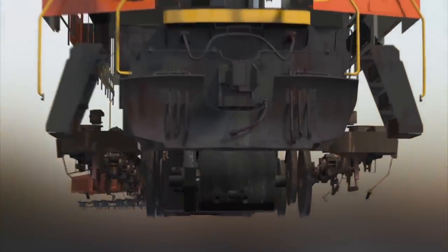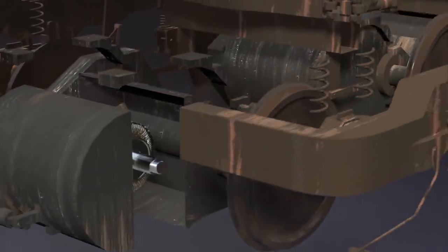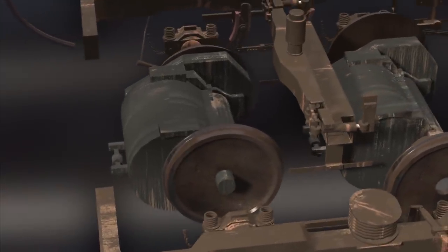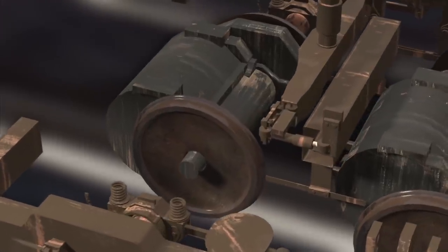Beneath the 200-ton Goliath are two six-wheel steering assemblies. The front and rear wheels on each assembly are suspended by four steel springs and mounted on a single pivot, so when they hit a bend in the track, they turn freely.